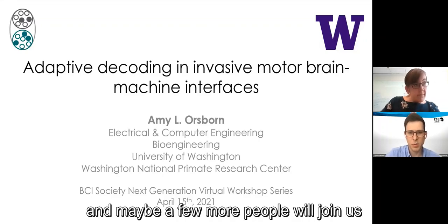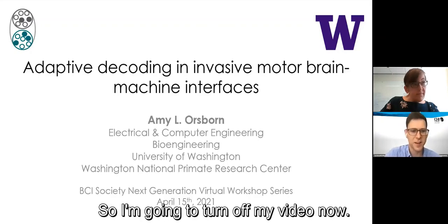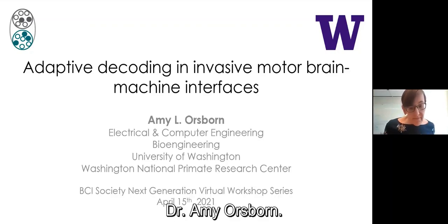I think we can get started and maybe a few more people will join us. With apologies, I have quite bad internet, so I'm going to turn off my video now. But it is absolutely my pleasure to introduce our BCI Thursday's Next Generation speaker today, Dr. Amy Orsborn.